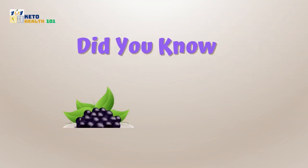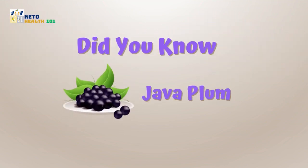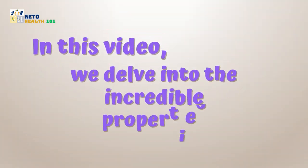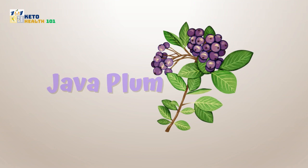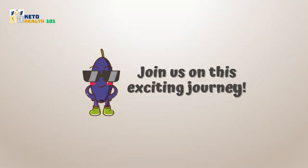Did you know that the small yet mighty java plum, also known as jamun fruit, holds a treasure trove of health benefits? In this video, we delve into the incredible properties of java plum and explore its numerous advantages for your well-being. Join us on this exciting journey.